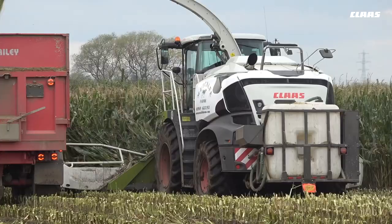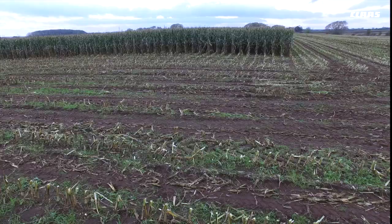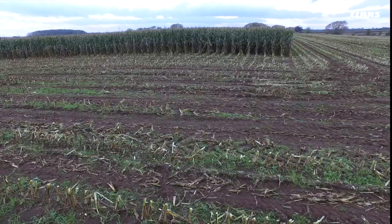The backup that CLAAS East and Cinderby provide us with is second to none, and that's a big part of it — the backup.